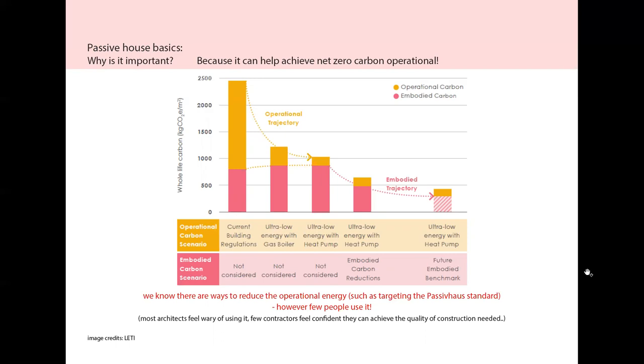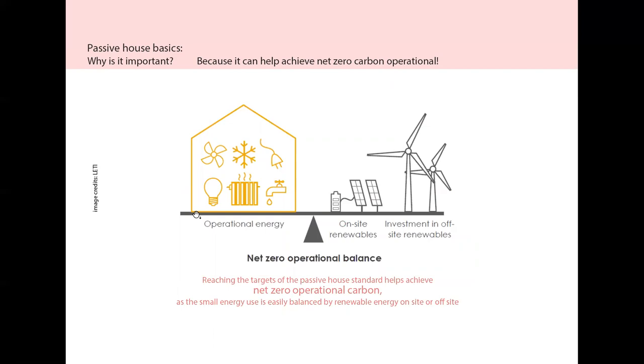A few people actually use it and feel comfortable about using it. Because it focuses on reducing the operational energy, this can help achieve net zero carbon by offsetting this very small operational energy use via on-site or off-site renewables.